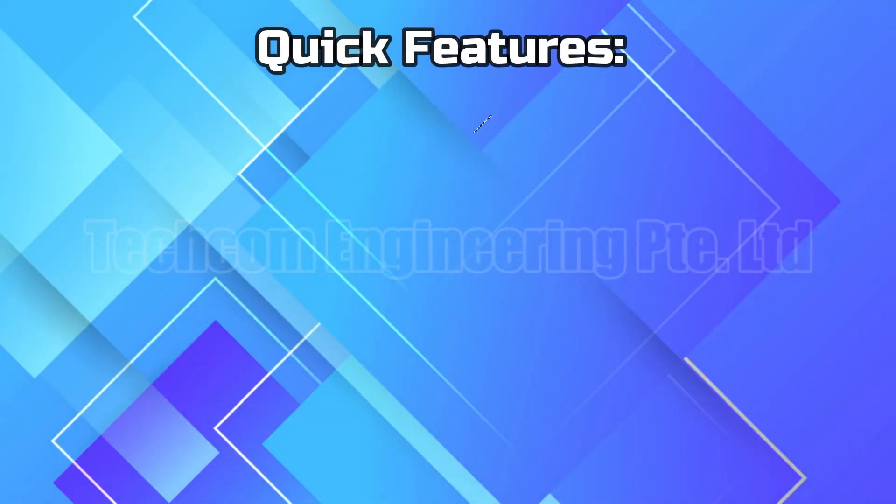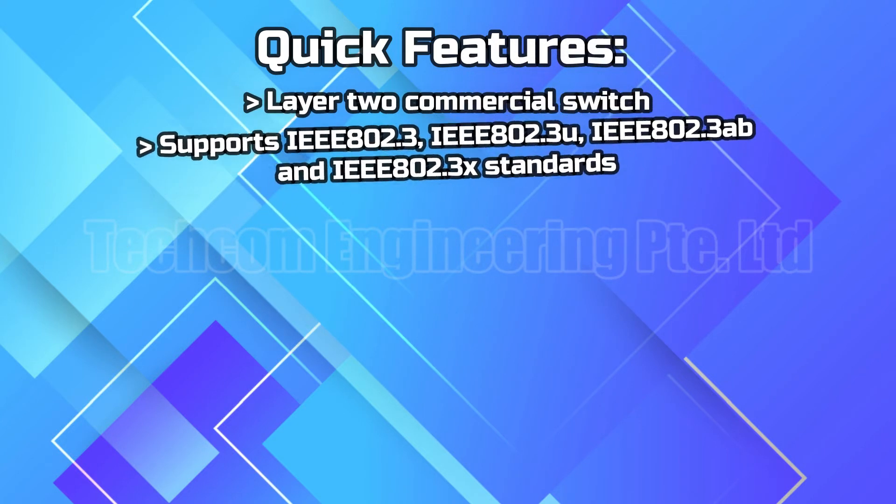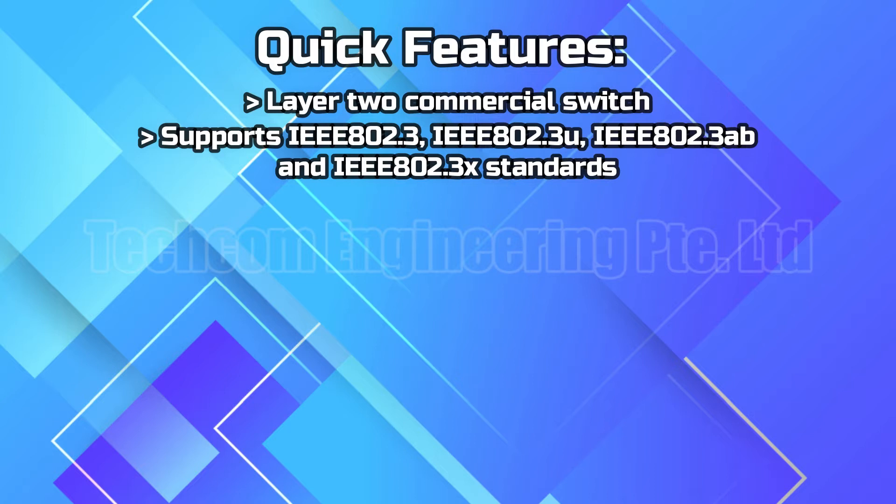Quick features. Layer 2 commercial switch. Supports IEEE 802.3, IEEE 802.3U, IEEE 802.3AB, and IEEE 802.3X standards.